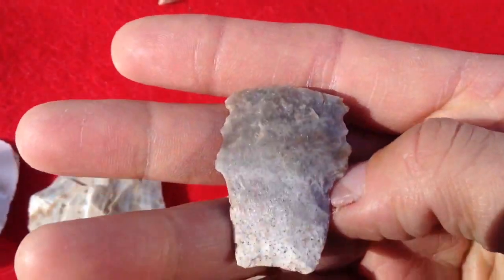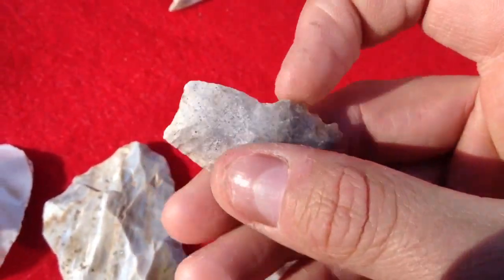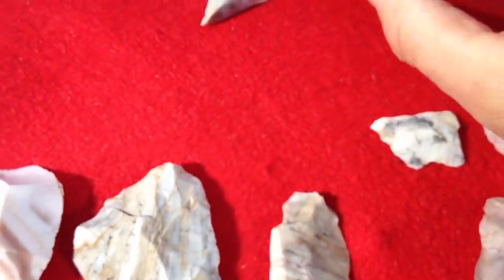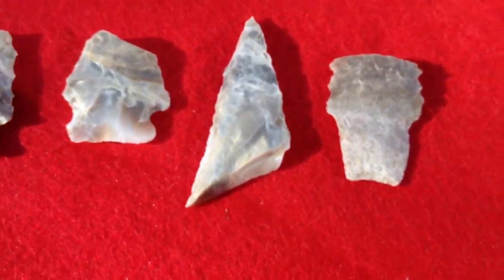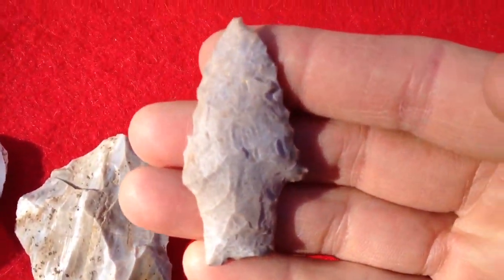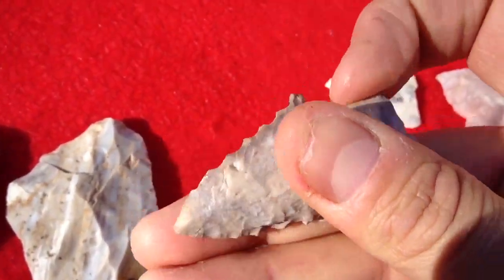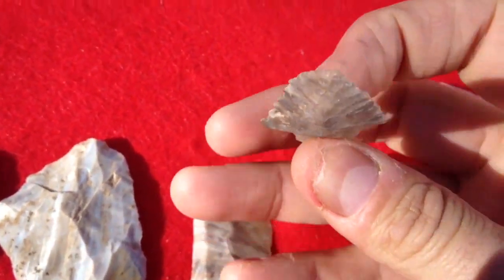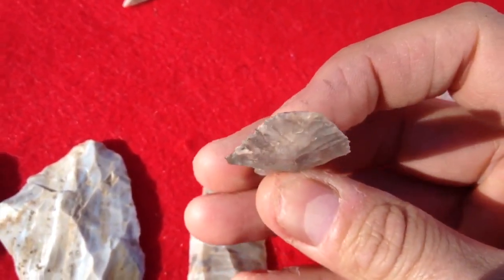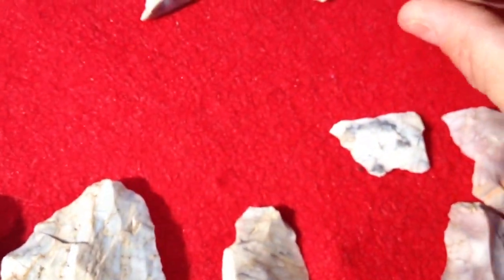And this is a Circe base, serrated, and the base is ground. It went over the top at this point. This is a whole Circe. They're really archaic. And the base is ground all the way around that stem, and then it's got that crazy bevel, which is cool looking. Super cool.